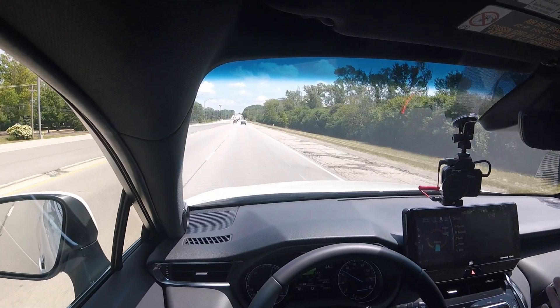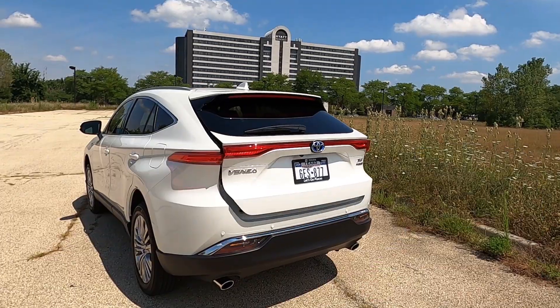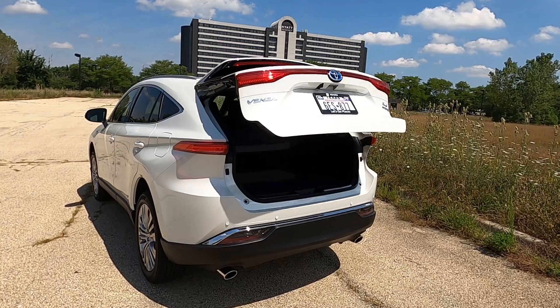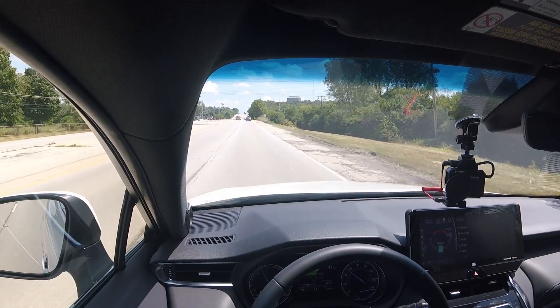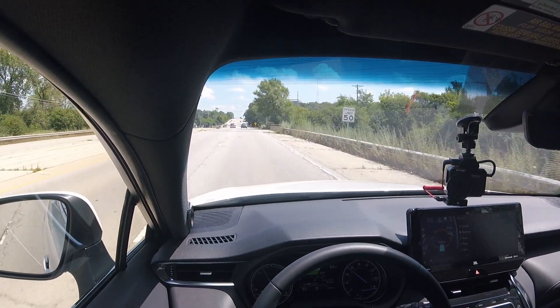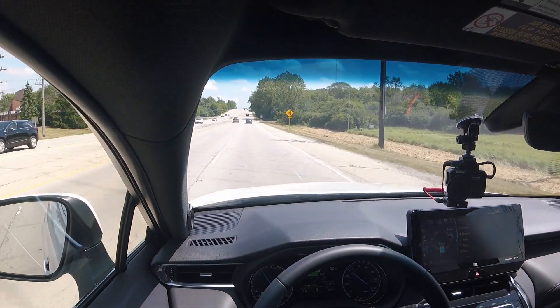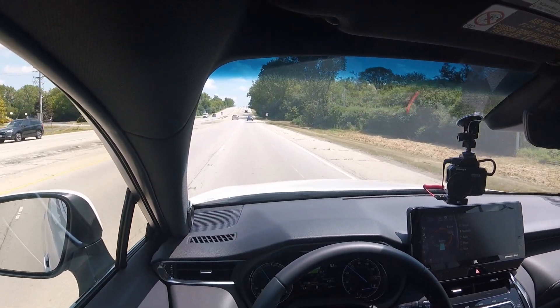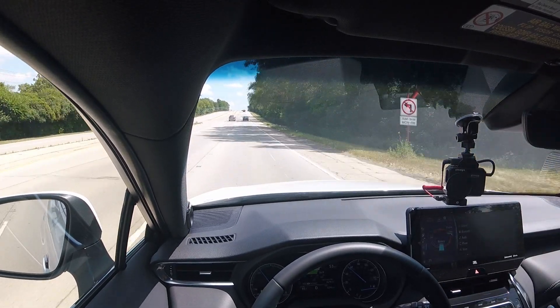Other features on the Venza XLE include a JBL premium audio system, a powered tailgate, blind spot monitoring, front and rear parking sensors, and the full suite of Toyota Safety Sense 2.0, which includes lane assist, adaptive cruise control, auto high beam, traffic sign recognition, emergency braking, and pedestrian warning — all included.